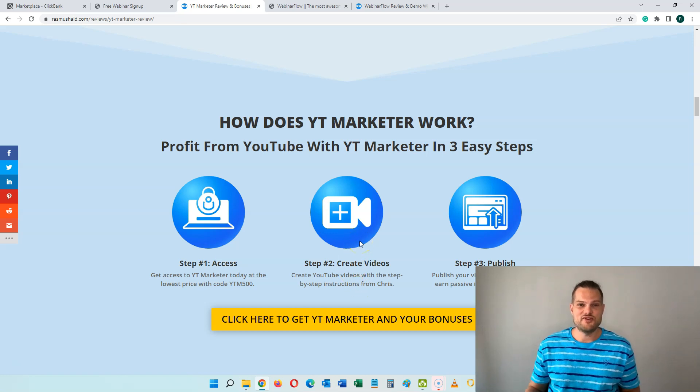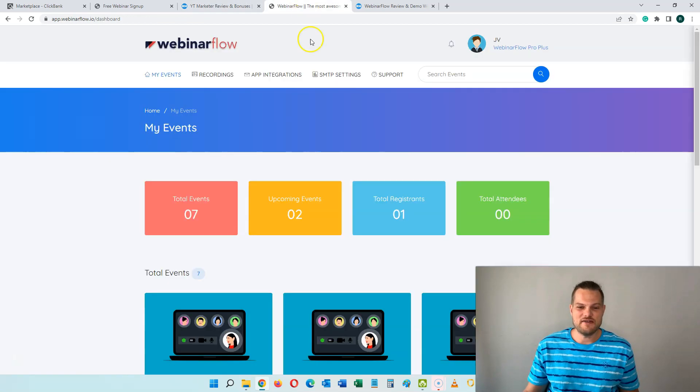The last method I want to show you is where you're setting up an automated webinar funnel. You can choose popular software like EverWebinar or GoToWebinar, but these typically cost $99 up to $300 per month. However, a new product just launched called Webinar Flow, which is a one-time fee to get started. You can run automated webinars, and also live webinars if you want, but for the purpose of this video we're focusing on automated webinars — so you don't have to go live or make any videos.